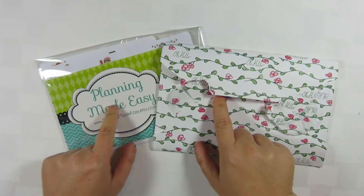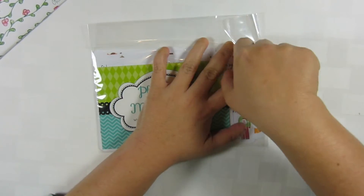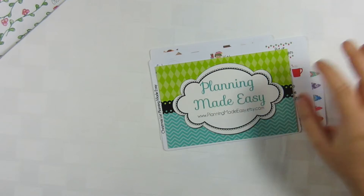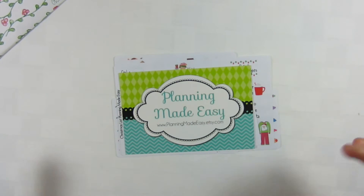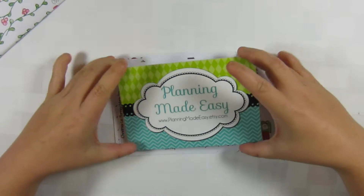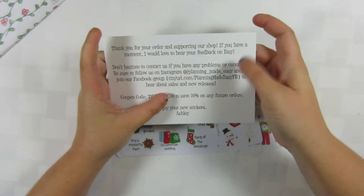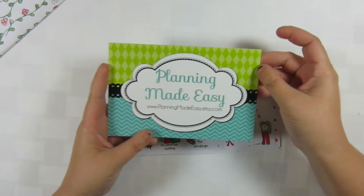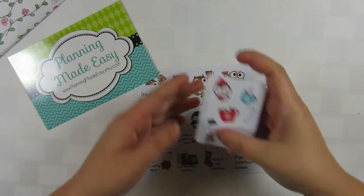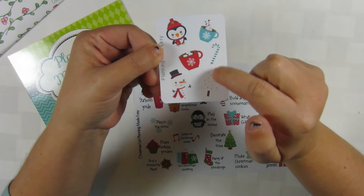The two shops are Oh Hello and Planning Made Easy. Let's start with Planning Made Easy because I've never bought anything from her before. I was really excited — I follow her Instagram like crazy. I love her little card; it's so cute, and on the back it has her current info and where you can find her.